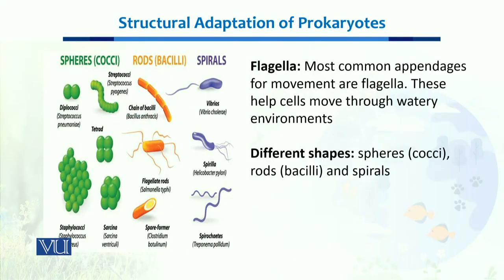These are the different structures of different bacteria — you can see they have different appendages. For example, the Vibrio bacteria has a flagellum, and it could be one or more than one flagella. These flagella help them to move in the aquatic environment and survive best according to that environment.